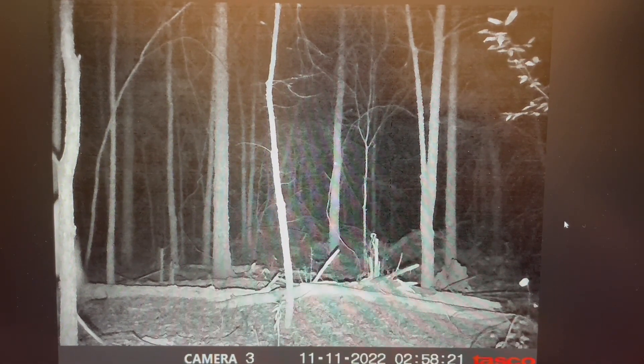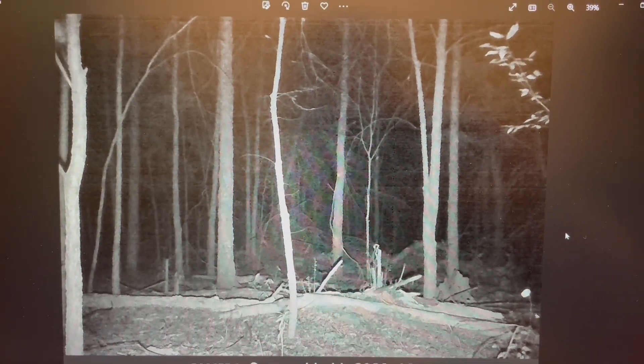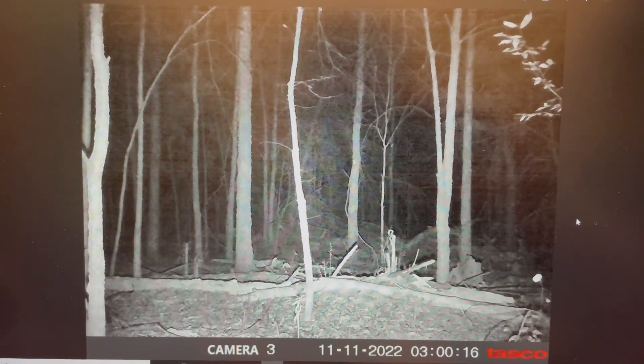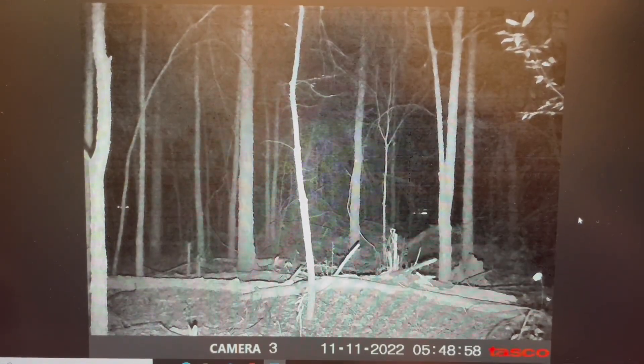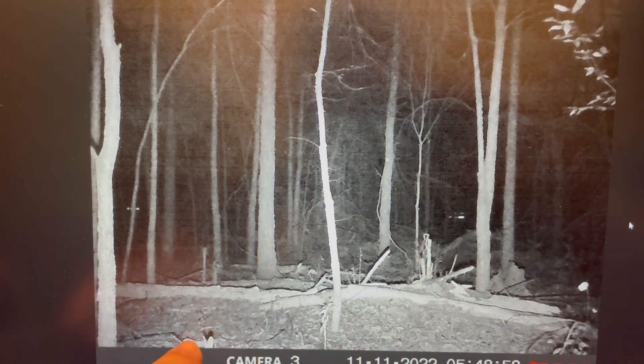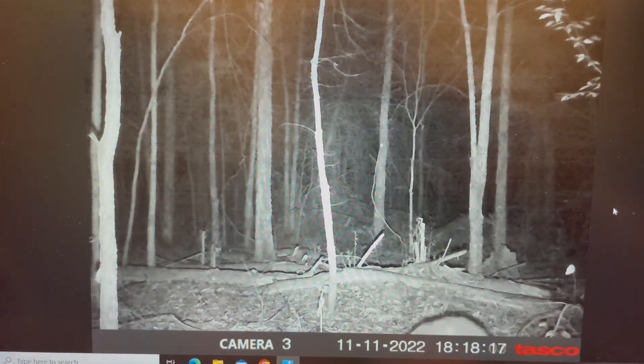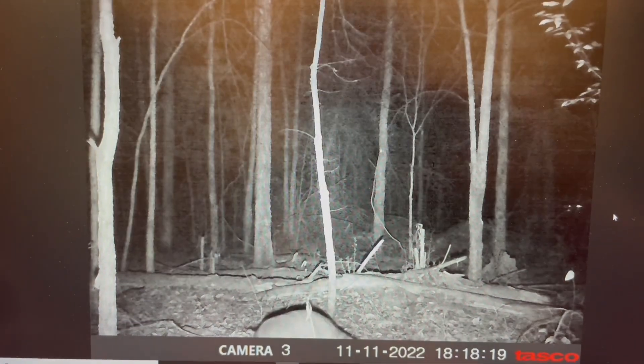Then they take off — probably ate it all and went to another spot. But here we've got raccoons, we've got bunnies. You can see a little bunny.